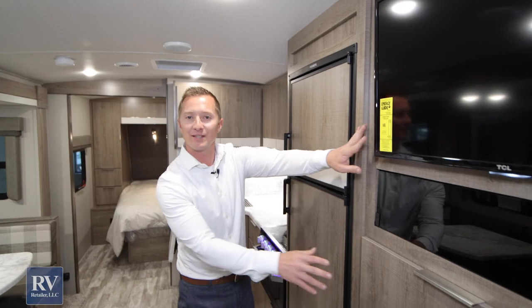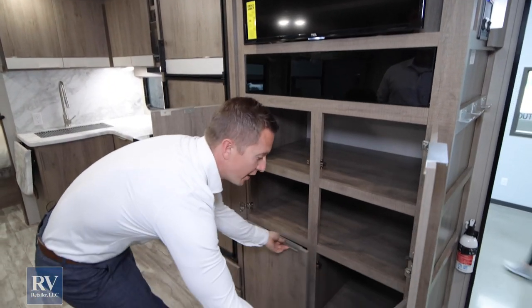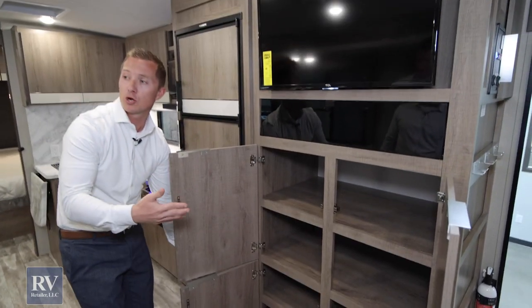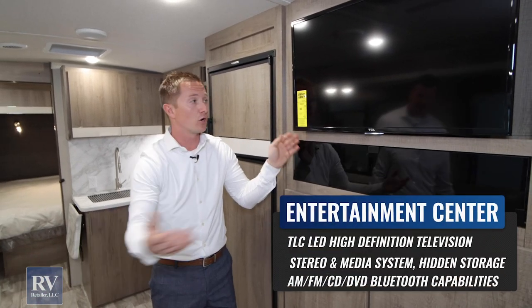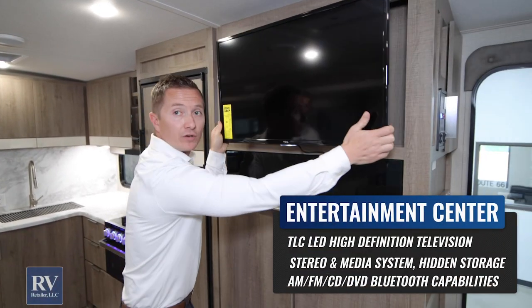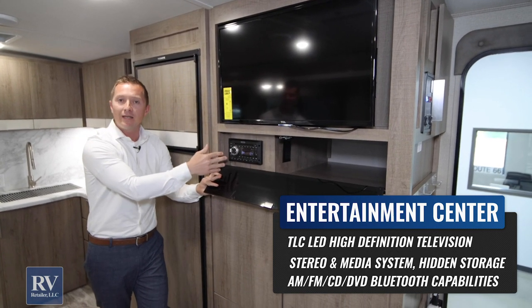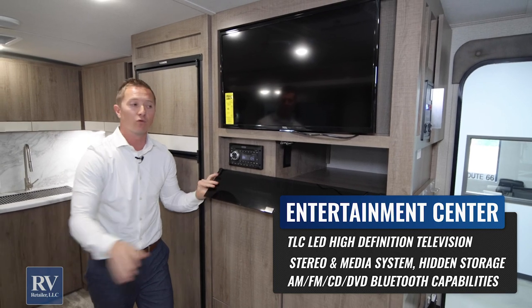I love this entertainment center — you've got so much storage, and when you open all these up, there's just an unbelievable amount of storage. In the 2600 RV Imagine, it's directly across from the theater seating. There's a huge TV that actually pulls out, swivels, and articulates for you, plus a stereo with CD, DVD, and Bluetooth — all directly across from the great seating area.